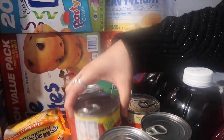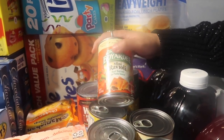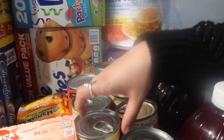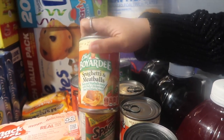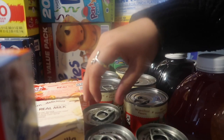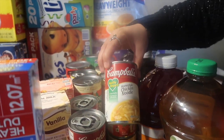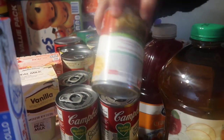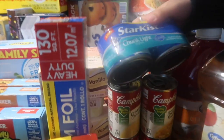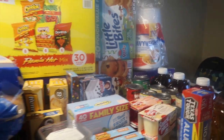I got two spaghetti with meatballs A-to-Z's, two mini ravioli Chef Boyardee, two cheesy burger macaroni Chef Boyardee cans, two spaghetti and meatballs cans from Chef Boyardee, two cans of lasagna Chef Boyardee. Then I got four cans of cream of chicken Campbell's, two cans of homestyle chicken noodle, and one can of chicken noodle Campbell's. Then I got a four-pack of Starkist chunk light tuna in water.